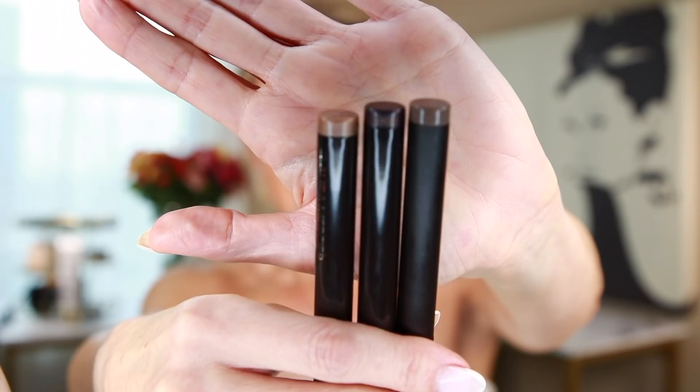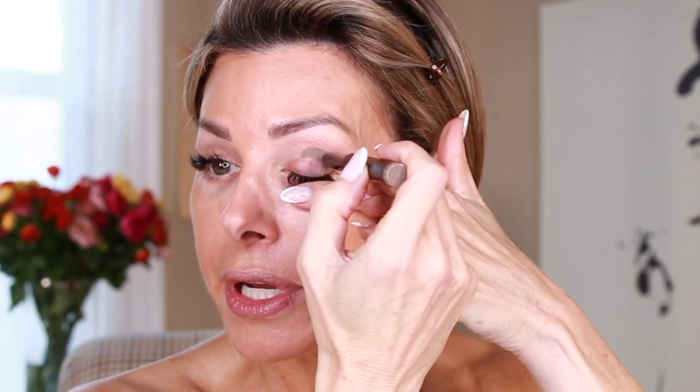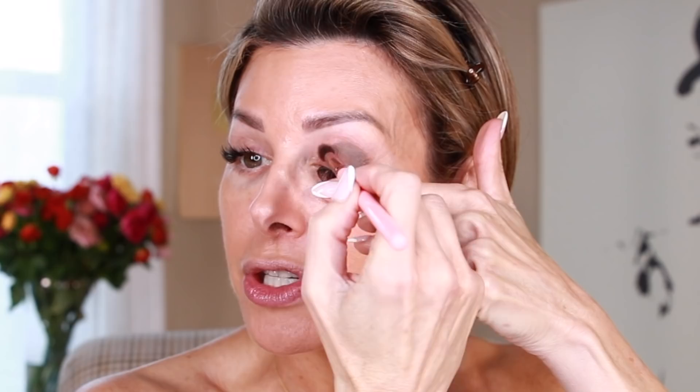Now we're ready for eyeshadow. What I'm really enjoying are the eyeshadow sticks by Laura Mercier — Cobblestone, Plum, and Intense Moonlight. They're super easy to apply; I just blend them with a regular eyeshadow brush. They're creamy in nature, not a powder. This is Cobblestone — kind of a khaki green — going right in the crease area, then blending with a brush to give some depth, sweeping down over the lid and up and out.